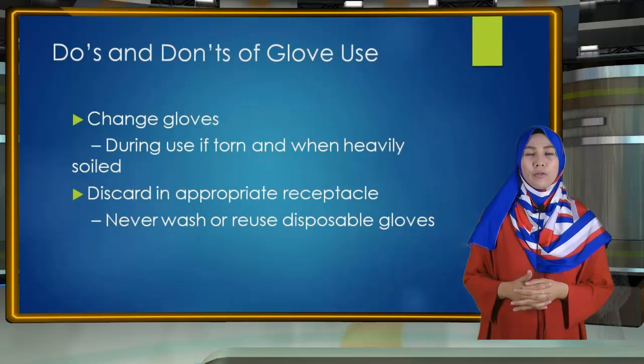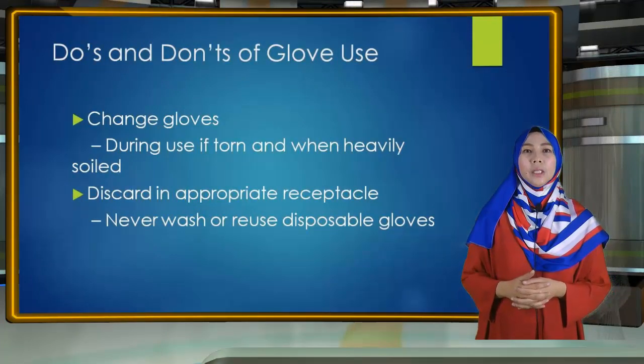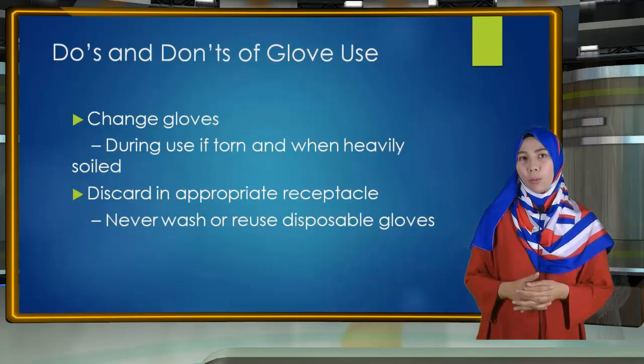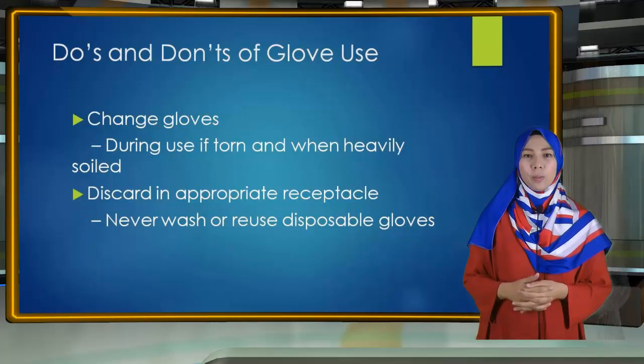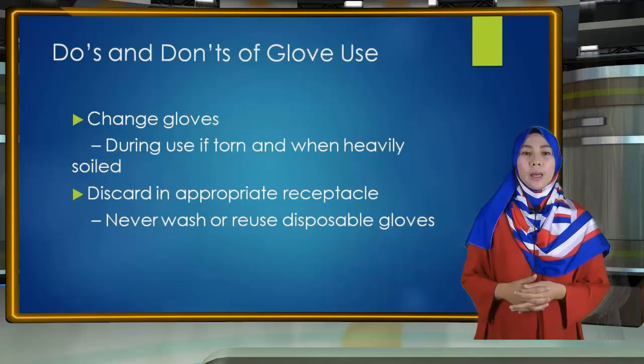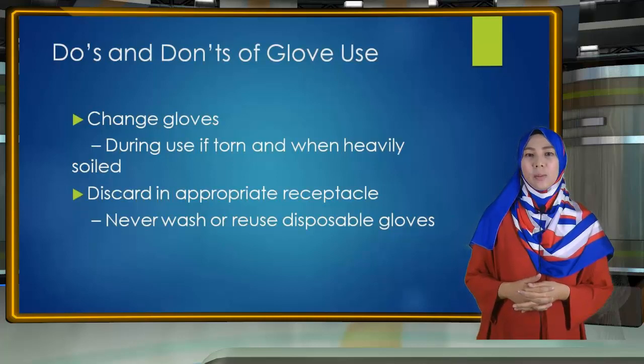Change gloves as needed. If gloves become torn and heavily soiled and additional patient care tasks must be performed, change the gloves before starting the next task. Always change gloves after use with each patient and discard them in the nearest appropriate receptacle. Washing patient care gloves does not necessarily make them safe for reuse, as it may not be possible to eliminate all microorganisms, and washing can make gloves more prone to tearing or leaking.